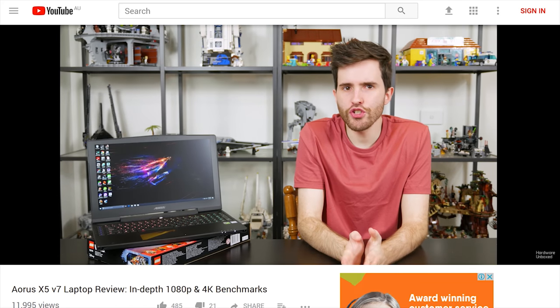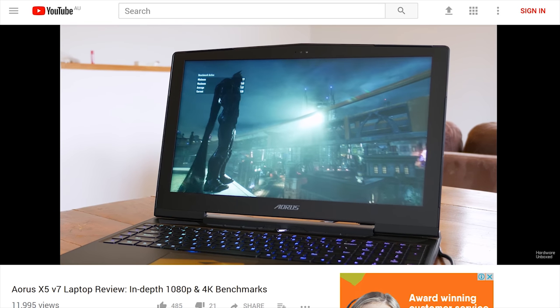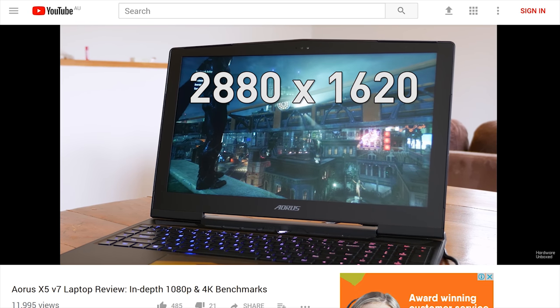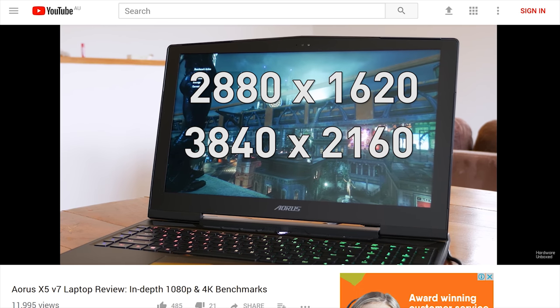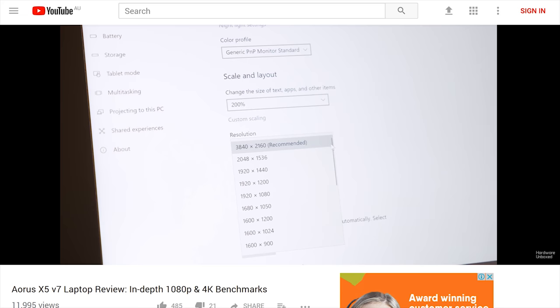Tying us over was Tim with another high-end gaming laptop review, this time the Aorus X5 V7 - quite a short name for a laptop. It features an overclockable GTX 1070, sporting a 4K G-Sync enabled display. Whether it's any good? I don't know - go watch the video and let me know.